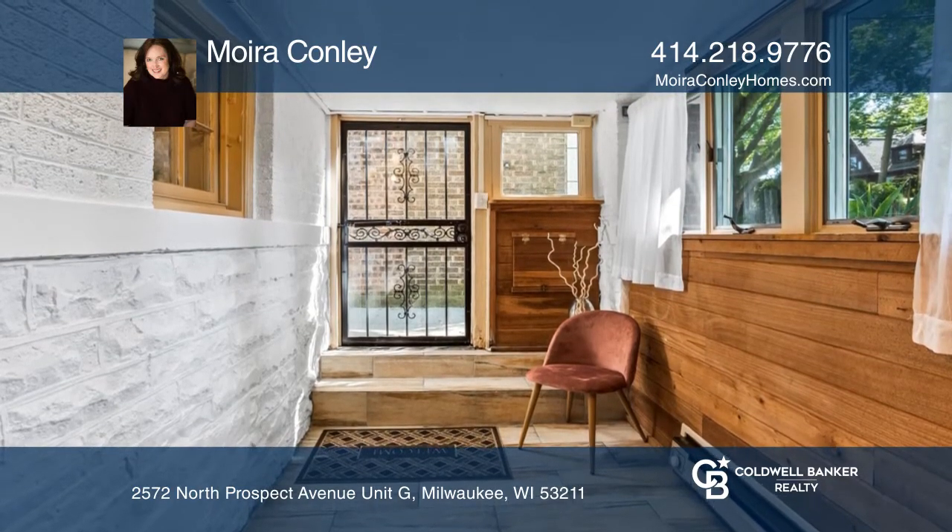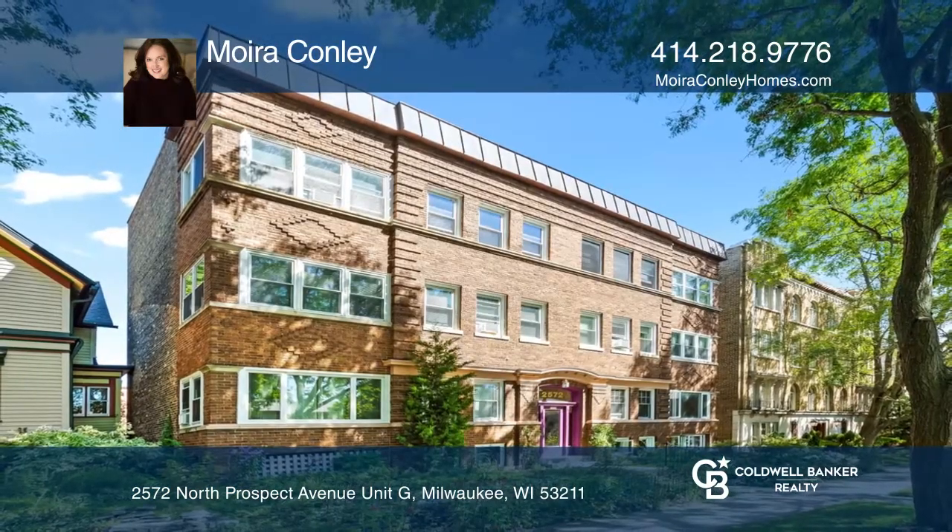Maura Conley is ready to give you the keys to your dream condo. Give her a call today.